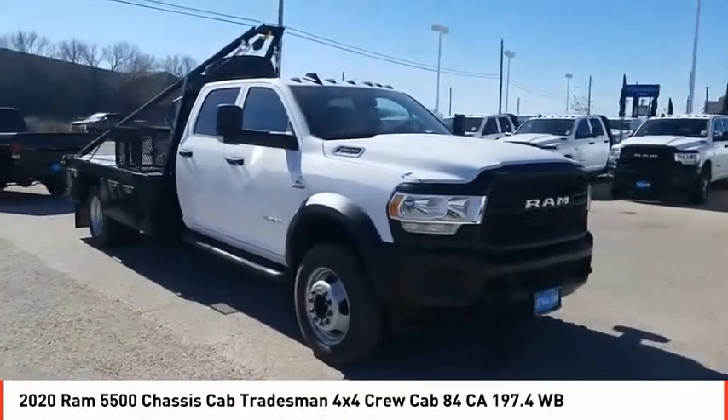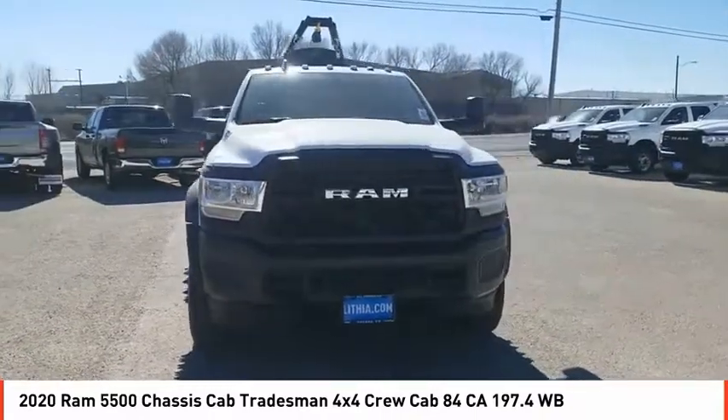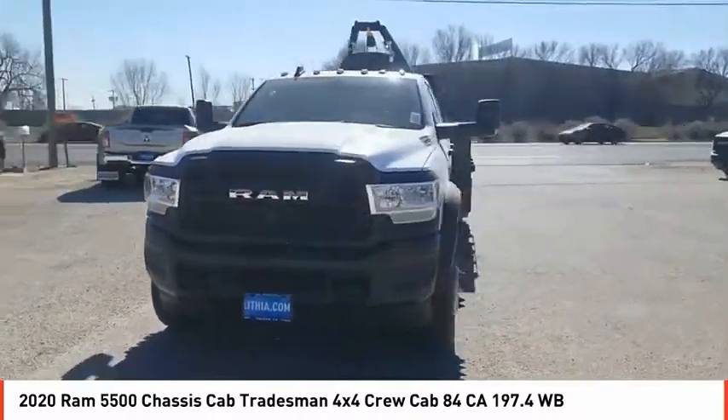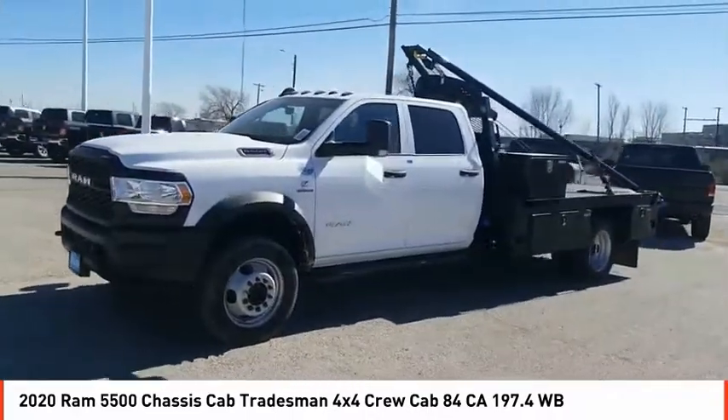Looking for the right vehicle? Check out the 2020 Chassis Cab. The Ram Chassis Cab screams heavy duty. The ability to tailor this truck for your needs will leave you little reason to look at anything else.